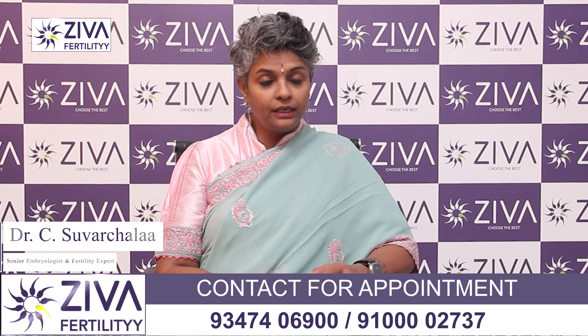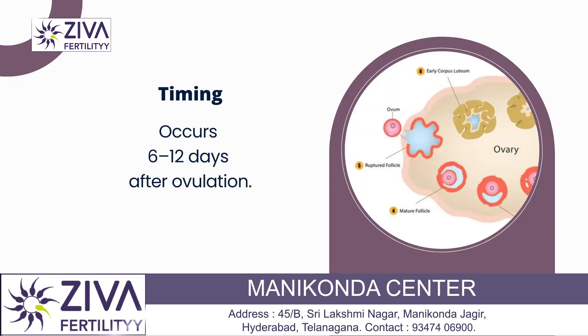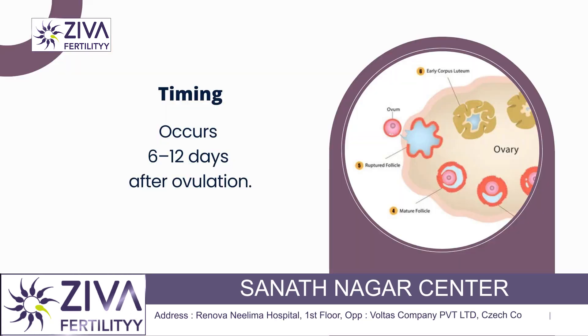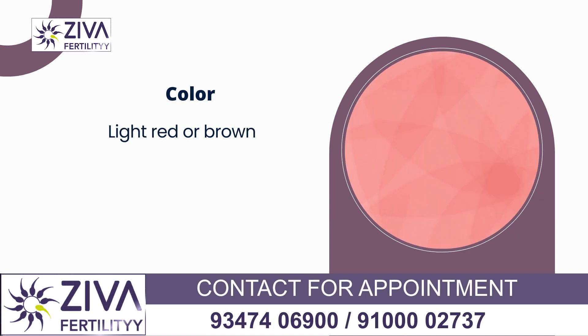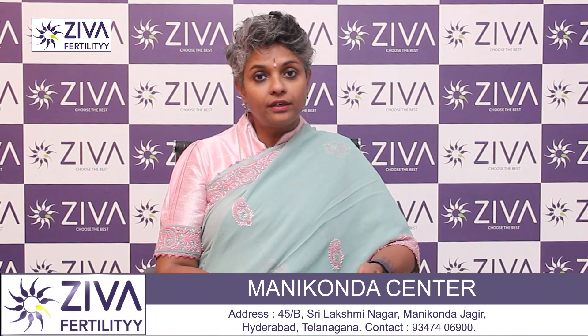Implantation bleeding usually occurs 6 to 12 days after ovulation, meaning after fertilization has occurred. The timing is definitely 6 to 12 days after ovulation. The color of this implantation bleed could be light red or brown — it's not frank red, not red like a menstrual period, because this is not a regular period.